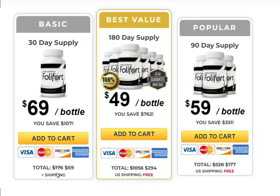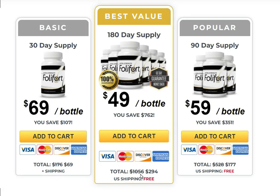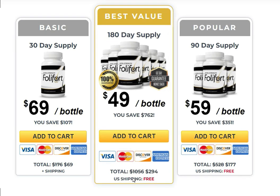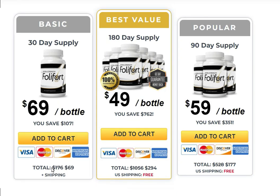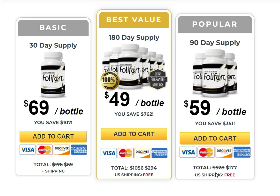I wanted to record this video first to tell you to be careful with the website you are going to buy Follifit from, and also, if you do buy the product, do the exact treatment and take it seriously. Remember that your results will be very different from any other person because your organism acts in a very unique way. I really hope this video helped you and that Follifit actually helps you improve your life and the many other benefits this product promotes.